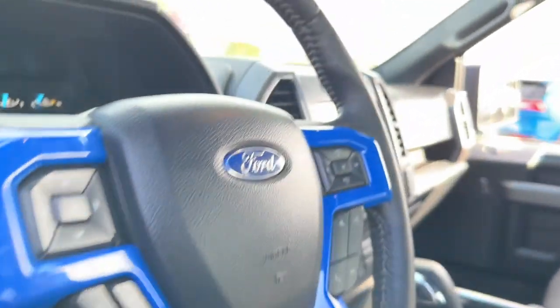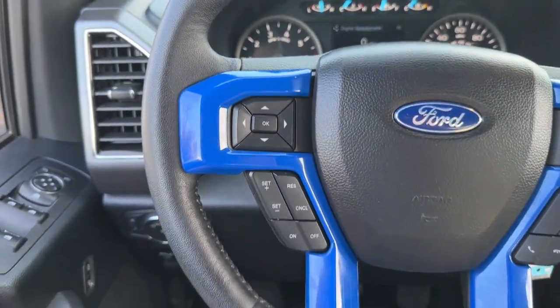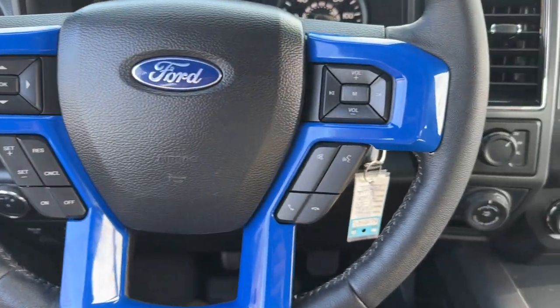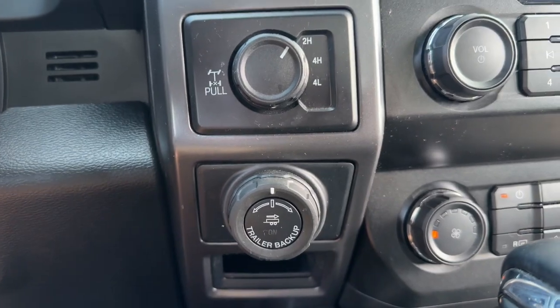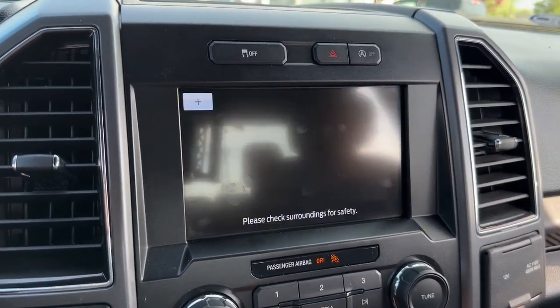Apple CarPlay and/or Android Auto, keyless entry, fog lamps, satellite radio, backup camera, heated mirrors, electronic stability control, aluminum wheels, trailer hitch, and power driver seat.